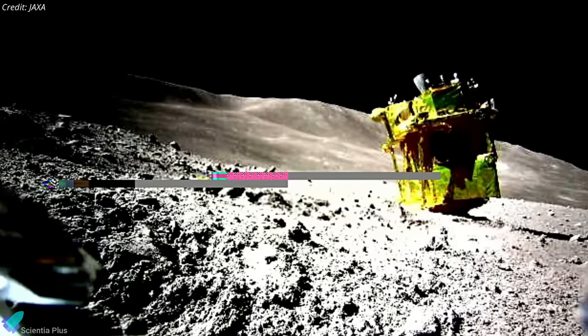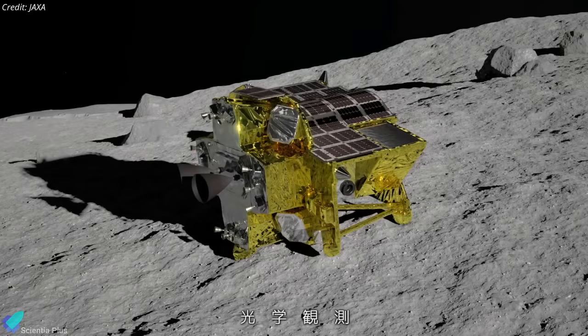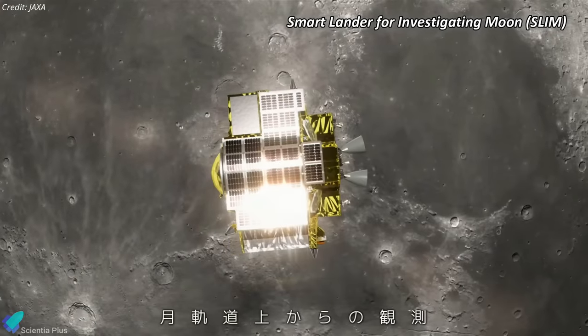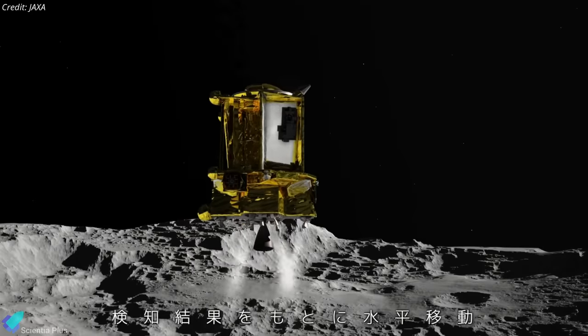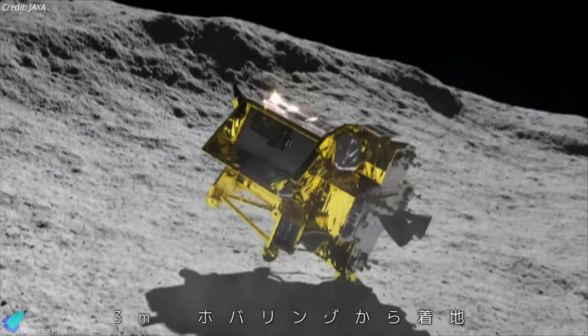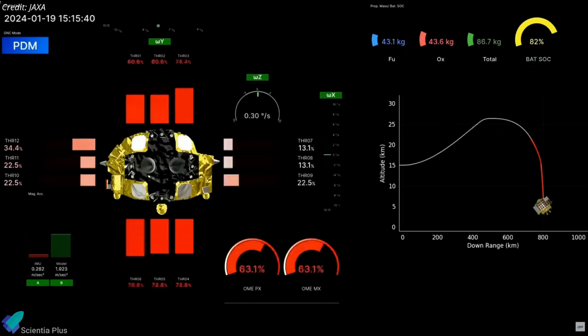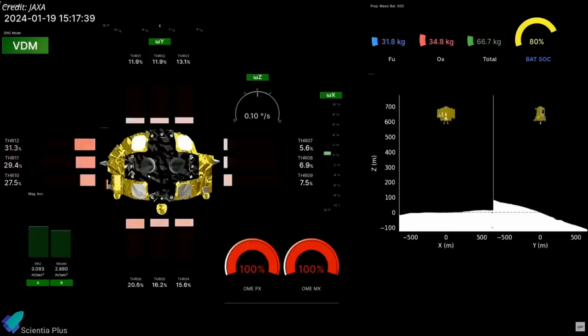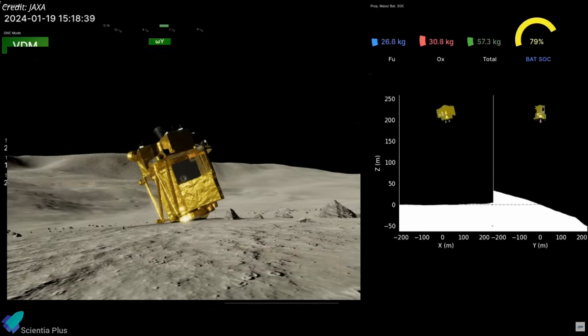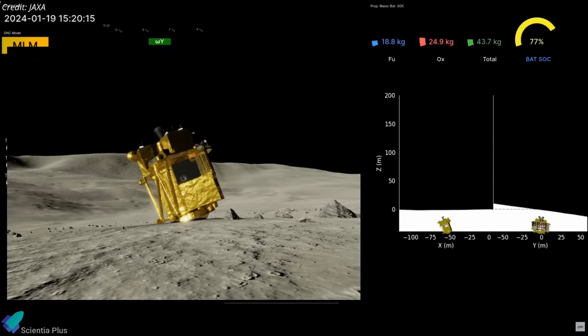You might remember the Japanese SLIM lander that managed to land upside down on the lunar surface back in January. As per the latest reports, despite the solar panels pointing away from the sun, the lander has survived the long cold lunar night for the second time. SLIM — short for Smart Lander for Investigating Moon — successfully touched down inside the Shioli crater near the lunar equator on January 19, making Japan the fifth country to soft land a spacecraft on the moon. Nevertheless, an anomaly occurred during the descent phase, resulting in terminal damage to one of the two primary engines, leading to uneven thrust. Consequently, SLIM landed in a nose-down position, orienting its solar panels westward, impeding sufficient sunlight from reaching its systems.